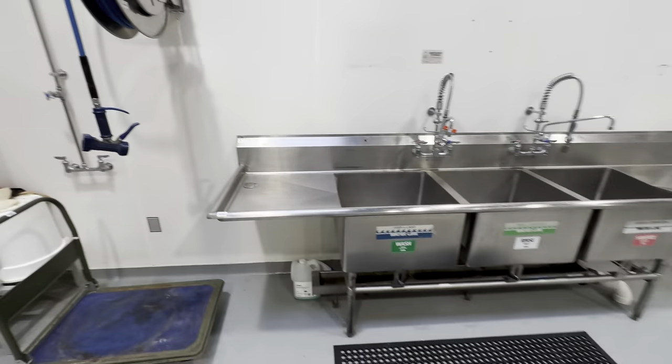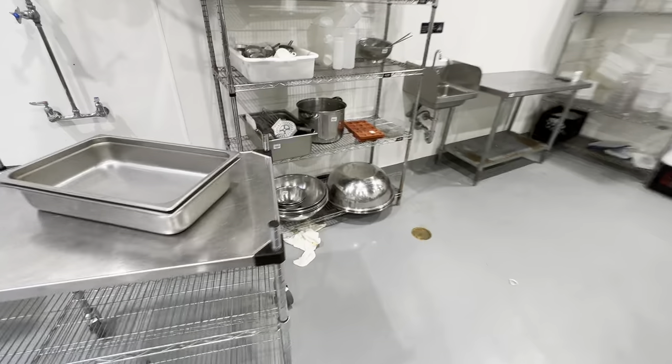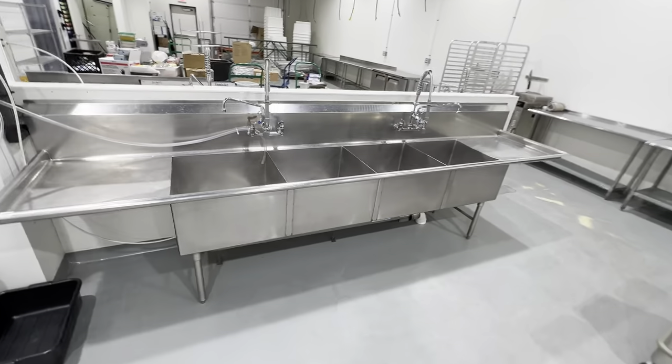Pretty cool. We also have a triple well sink, rolling prep table, some more small wares, hand sink prep table, and this is a quad well sink.